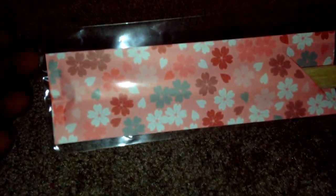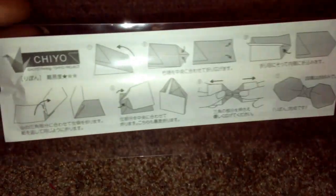They gave me this extra that they're giving everybody — it's origami chopsticks, and on the back it shows you what you can make with the origami paper.